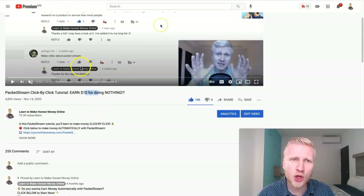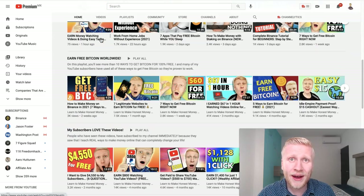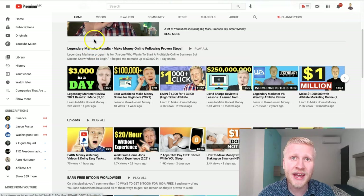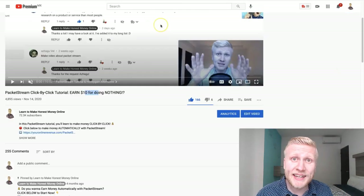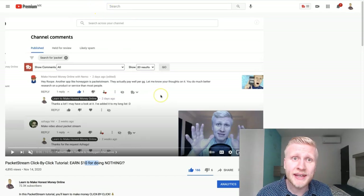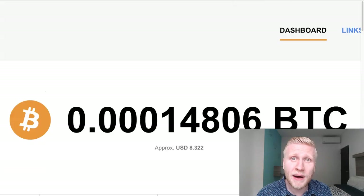I've already previously showed you how to make money with it on my YouTube channel, Learn to Make Honest Money Online, where I teach people every single day how you can make money from home. If you haven't heard of PacketStream before, it's a similar automatic income application, such as Honeygain and CryptoTab, where you earn money by clicking a button.